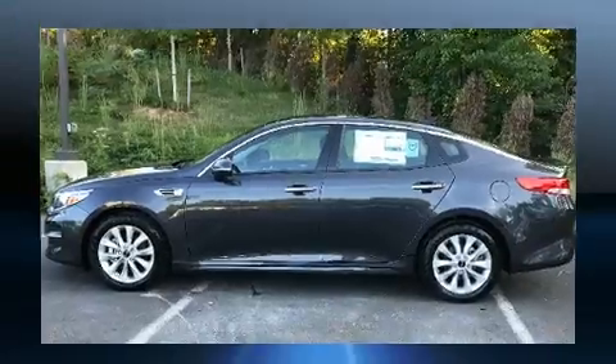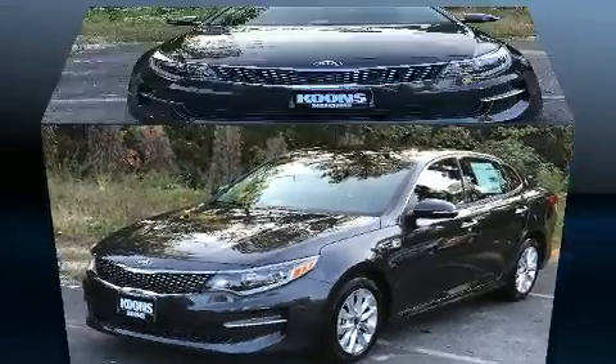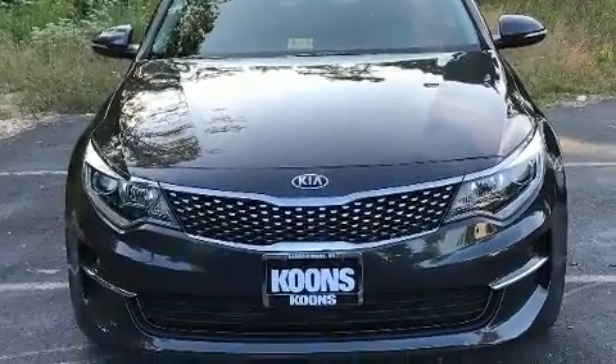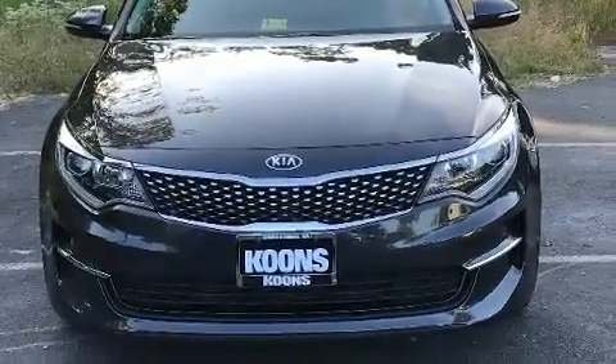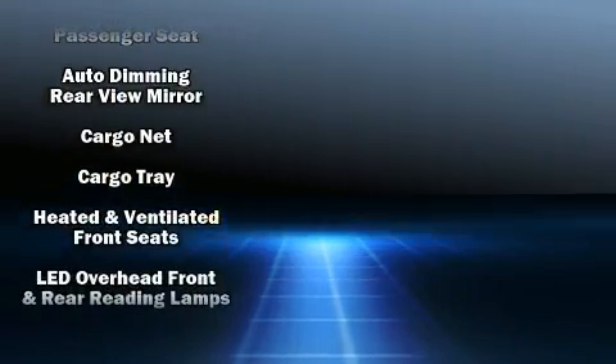Kia prioritized fit and finish as evidenced by leather upholstery, one-touch window functionality, variably intermittent wipers, a trip computer, a blind-spot monitoring system, power moonroof, and much more.